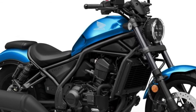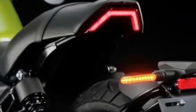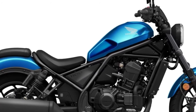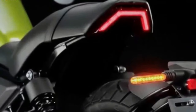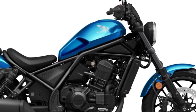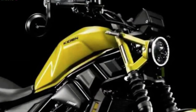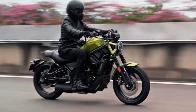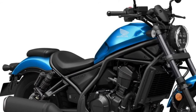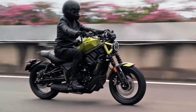The Honda Rebel 1100 has a sophisticated design combining traditional cruiser looks with a dash of modern flair. Its low-slung silhouette, broad handlebars, and relaxed seating posture convey casual riding. Quality finishes, LED lighting, and sleek lines make it an eye-catching motorcycle. Designed with the comfort of the user in mind, it is expected to offer a roomy and relaxing riding position.